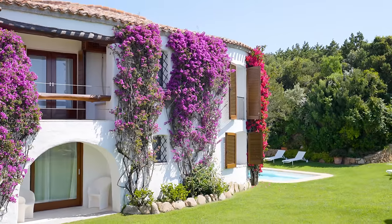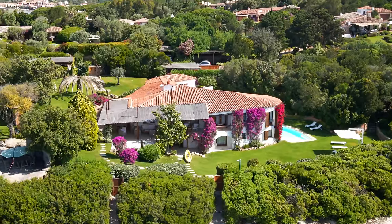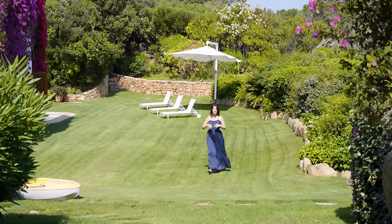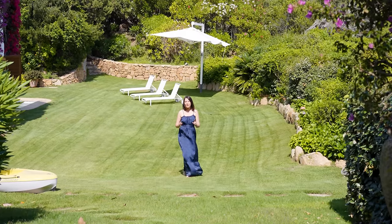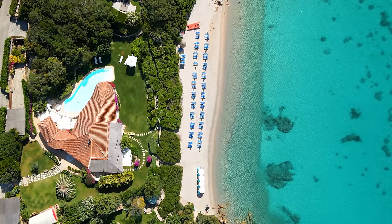This perfectly trimmed garden definitely adds to this magnificent property, and as mentioned at the beginning of the tour, you can truly perceive the peace and tranquility that the location has to offer. However, we are now heading towards the crown jewel of the villa, which is the private beach access.